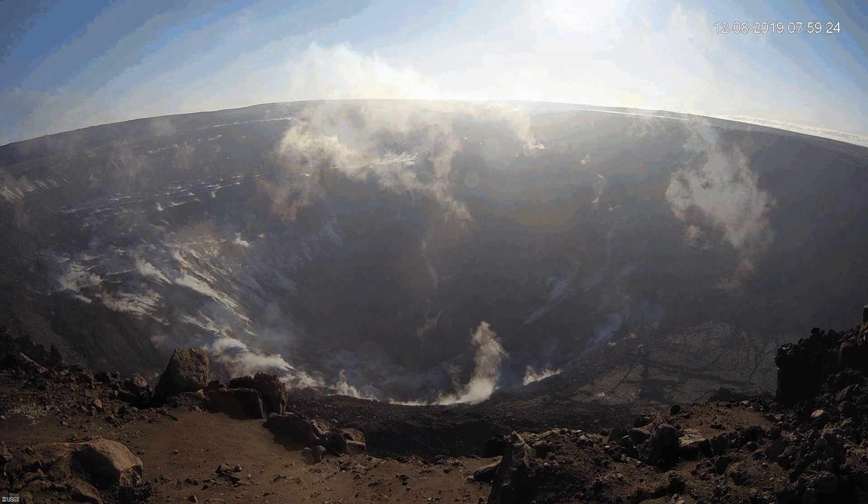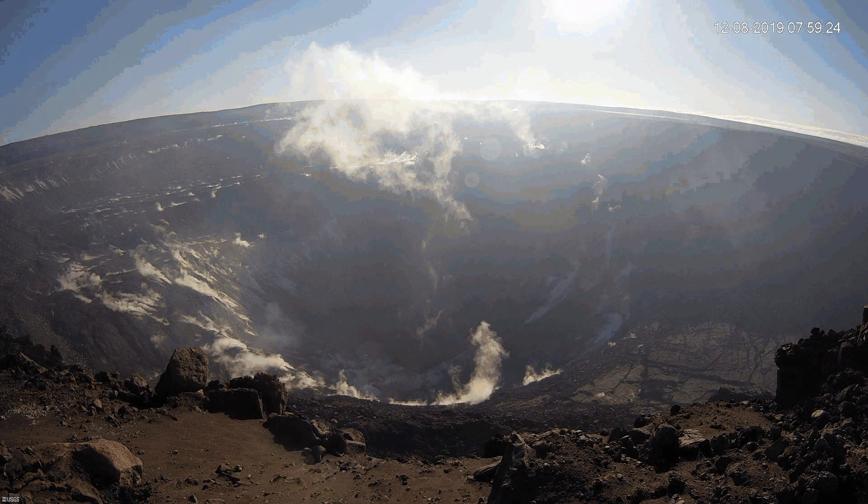However, the seismic rates are still relatively consistent for the month. Though, at the summit, episodes of increased rates appear to be coinciding with the inflated phase of the DI events. The sulfur dioxide emissions at the summit are still low and show little to no changes. At Pu'o'o and the Lower East Drift Zone, emission rates continue to be below the detection limits of the equipment as well.